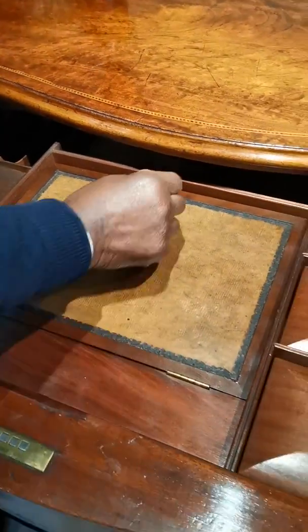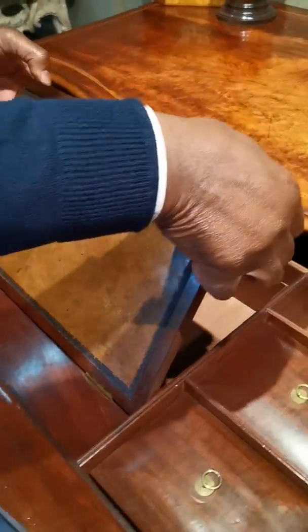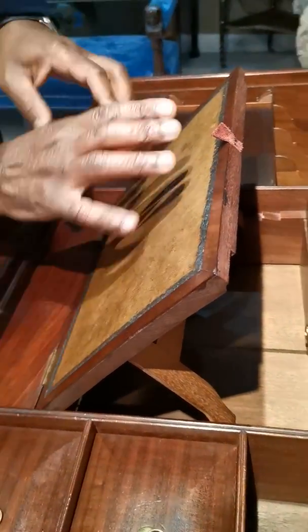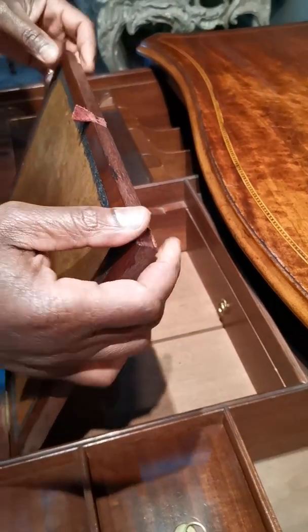The centre part rises up for writing, and you have what's known as an easel here for writing. This leather has been later replaced but it's perfectly acceptable.